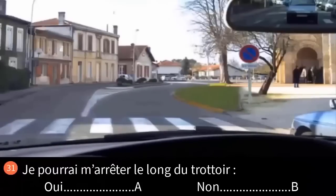Puis-je m'arrêter le long du trottoir (oui réponse A, non réponse B) ? La ligne jaune au sol interdit l'arrêt le long du trottoir, puisqu'à elle seule elle vaut le panneau d'arrêt interdit. Le panneau visible est implanté pour réguler le stationnement sur la place de l'église. Réponse B.